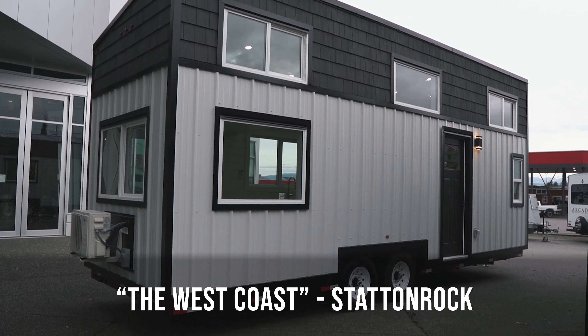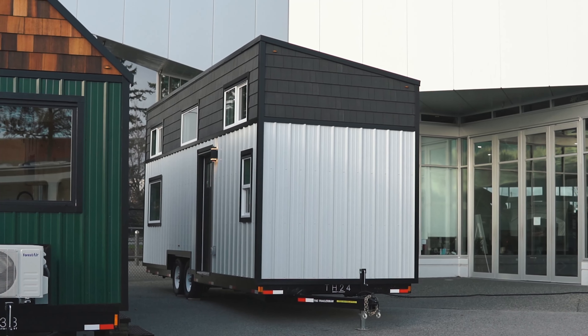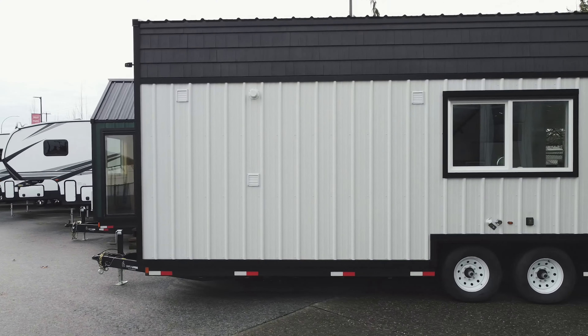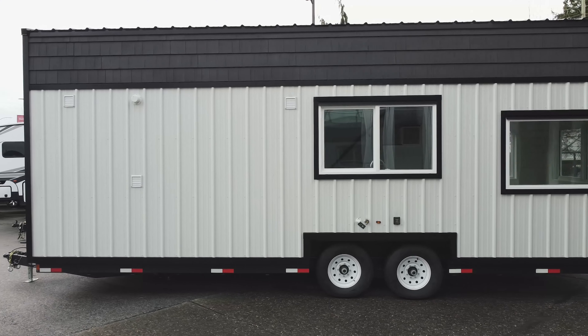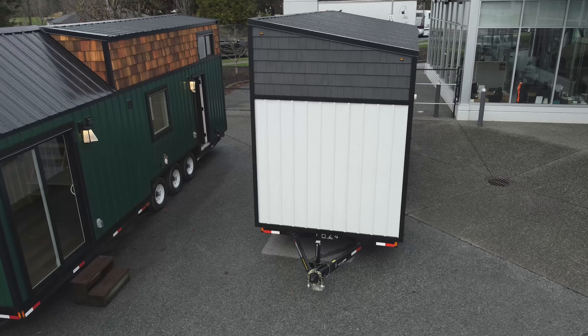The tiny home is labeled as the West Coast and is manufactured by a local company, Statenrock, who also build and design custom residential homes. The home sits on a 26-foot frame and features a 2x6 floor joist and roof rafter system, as well as 2x4 framed walls.